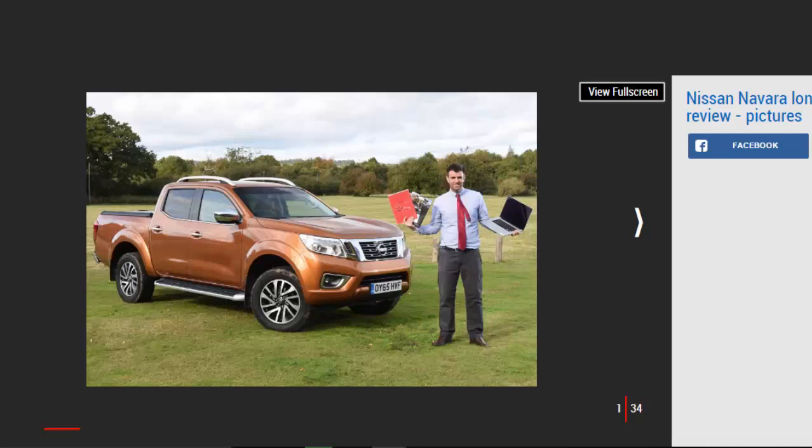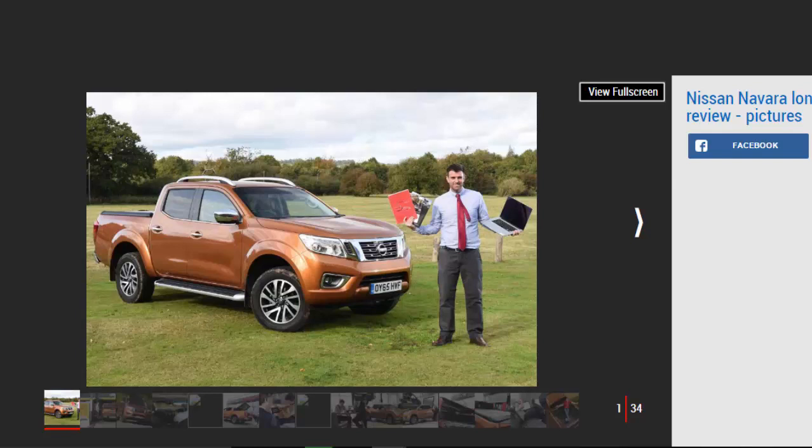Verdict: four stars. Despite a few compromises, the Navara makes a compelling choice for businesses and company car users looking to cut their costs. The growing UK pickup market confirms thousands of people are already persuaded that now is a good time to start, or keep on, trucking.